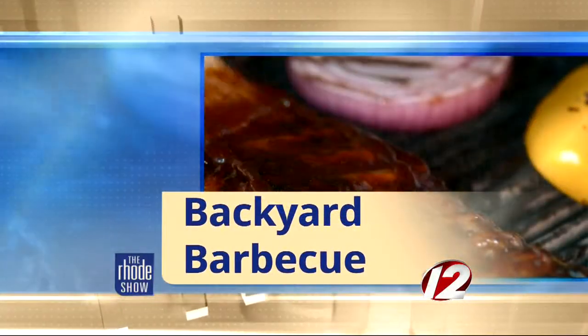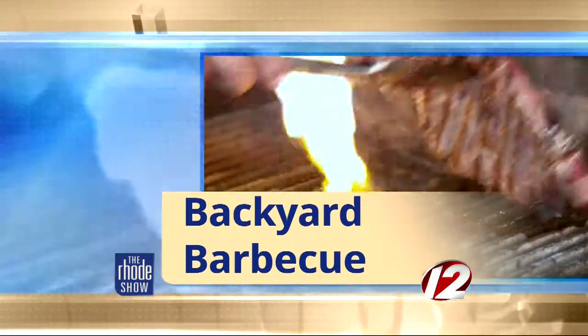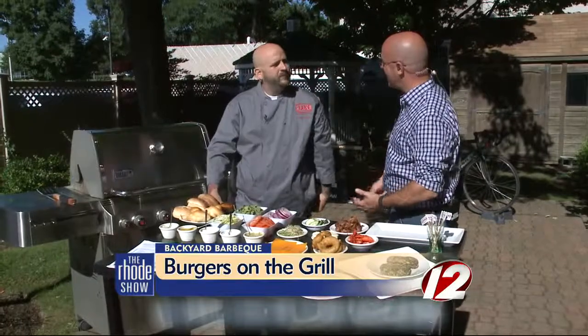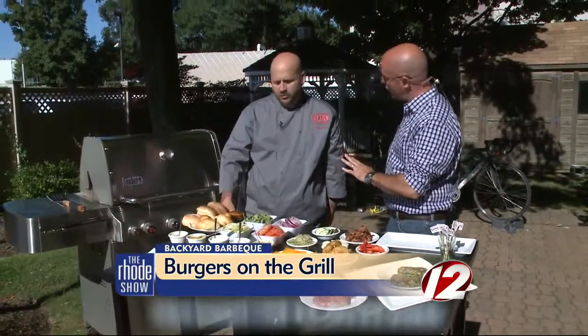We are outside grilling today with Lux Burgers. Chef Chris Bloom is here from Lux Burgers. We've got a bunch of different burgers going on. It's all part of the burger contest happening at Lux Burger. We're going to do four specialty burgers today, utilizing some of our house ingredients.